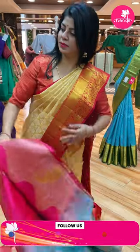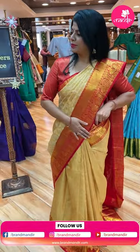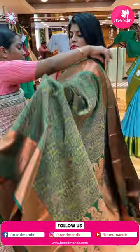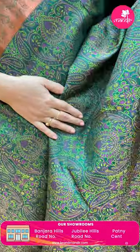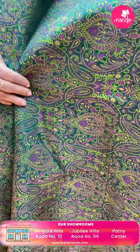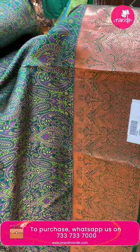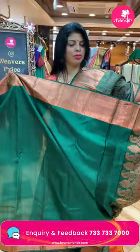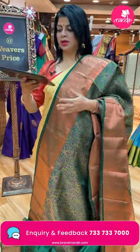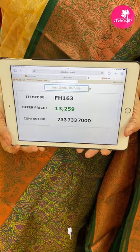Next gorgeous saree: dark bottle green, thread weave — Parsi weave. Multicolors — pink and yellow color thread — paisleys, florals, leaf vines. Border cross kadi with florals. Pallu diamond brocade pallu with floral borders. Blouse self plain with border. Pricing: 13,259. FH163 is the code.